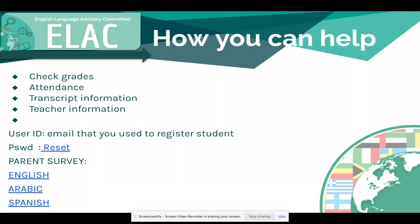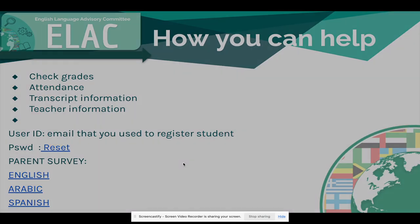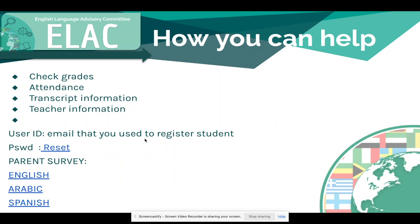Here is how you can help your student on campus. If you have access to Infinite Campus, you are able to check your student's grades, attendance, transcript information, and teacher information. In order to access Infinite Campus, your student information system, you will need the email you registered your students with, and then you should have set a password. If you need to reset your password, we will be sharing these slides with you, and you can click the reset button, which will help you reset your Infinite Campus. I also want to show everyone how to access Infinite Campus from our website.